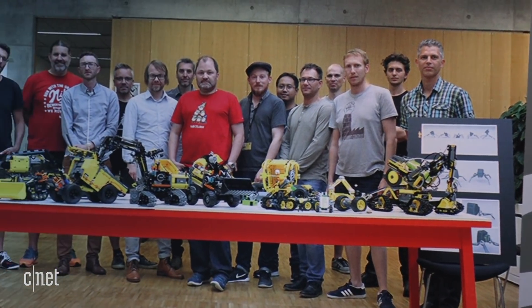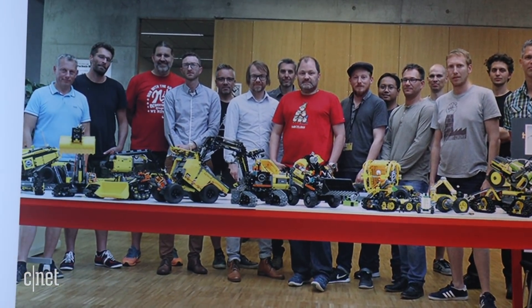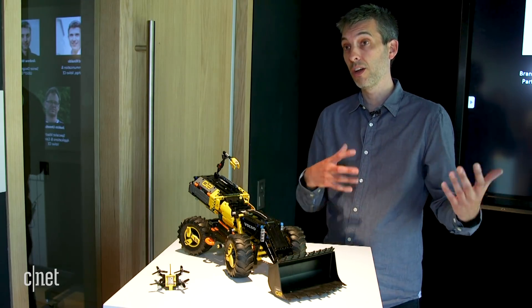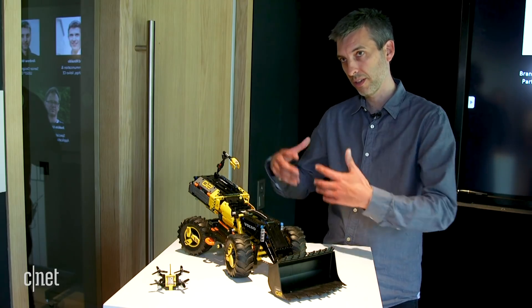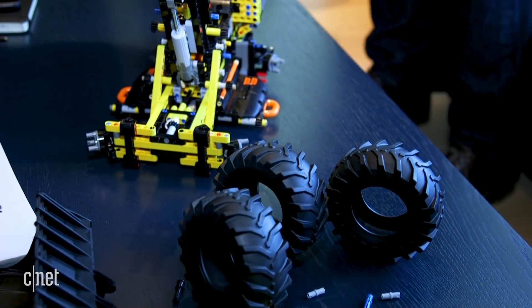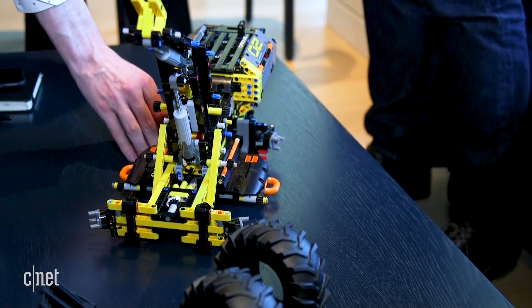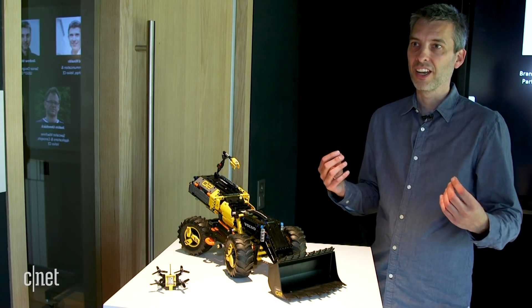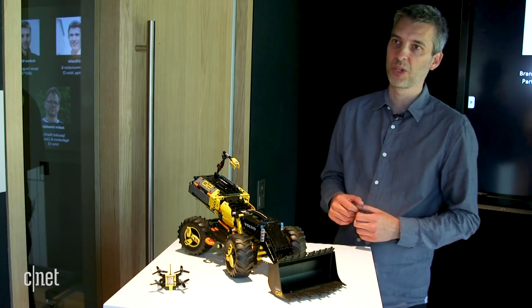You have the really knowledgeable engineers from Volvo with incredible knowledge about how a machine should work today and in the future. And then you have the LEGO Technic designers with a huge knowledge of how machines work from making different versions of them. But maybe they're not as restricted as the real designers, because no one's ever told them you can't do it. Bringing those two teams together — the knowledge and the naivety — is what produced this result.